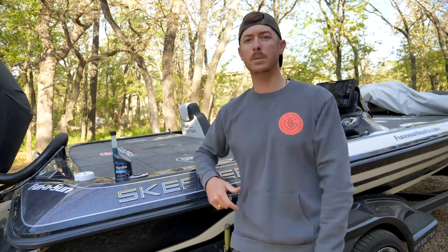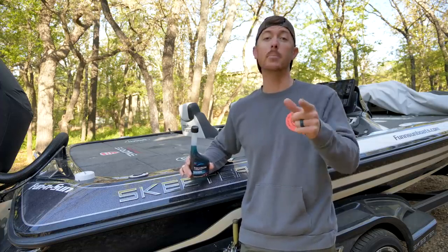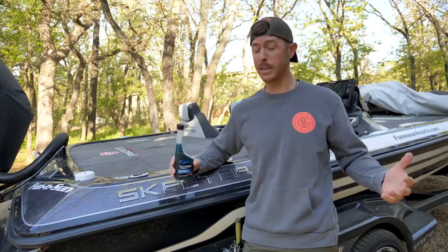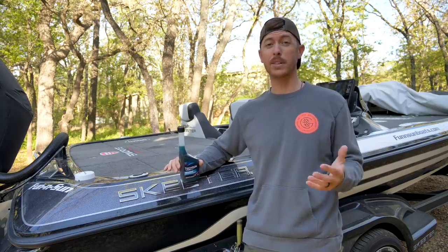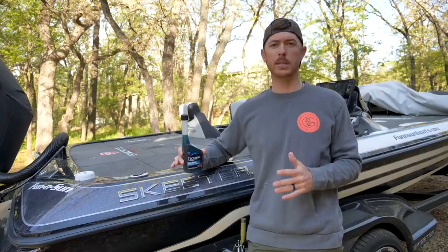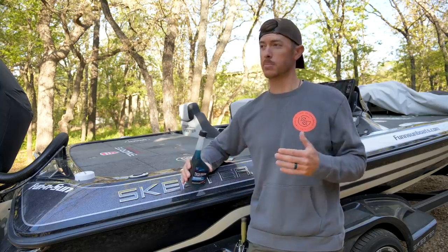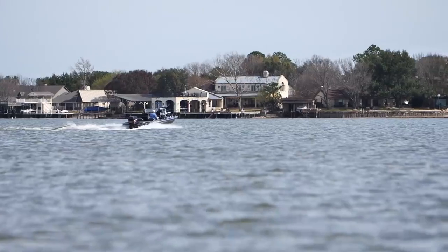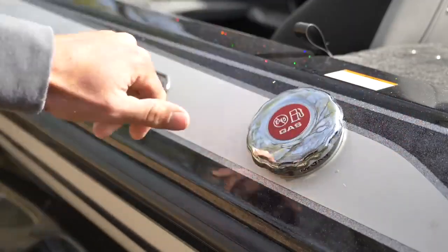But before we get out on the water, I want to tell you about today's sponsor, which is Tecron Marine Fuel Treatment. First of all, if you guys are not using a fuel system treatment in your marine engines, you better. If you're fishing constantly, every day, running your motor, that's actually a good thing for it. It's kind of like your car, but if you're like most people, where you're letting your boat sit for a week or a couple weeks at a time, I like to have some sort of treatment in my fuel to make sure that the engine's not getting gummed up.